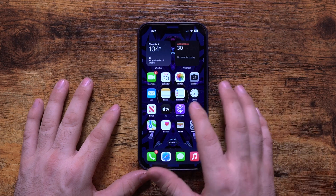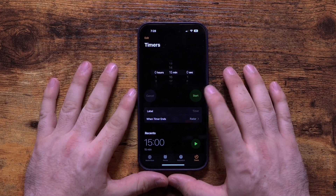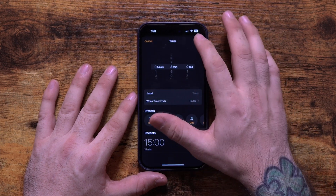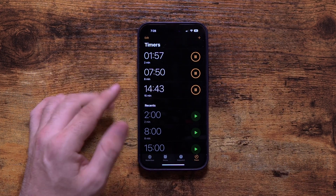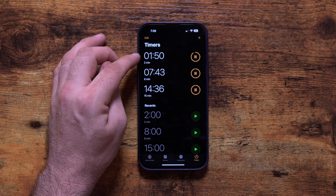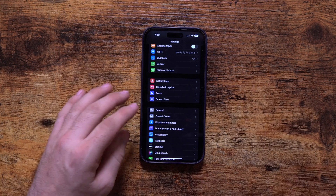This next one might seem silly to some people but for me it's a very welcomed addition — inside the Clock app in the timers section, iOS 17 now allows us to add multiple timers. I can add a timer for 15 minutes, tap the plus sign again and add another for 8 minutes, and have two timers going at the same time. You can have a different tone for each one, meaning different things — one for getting ready for bed, another to check the oven. It's just nice having multiple timers, something I've personally been wanting for a long time.